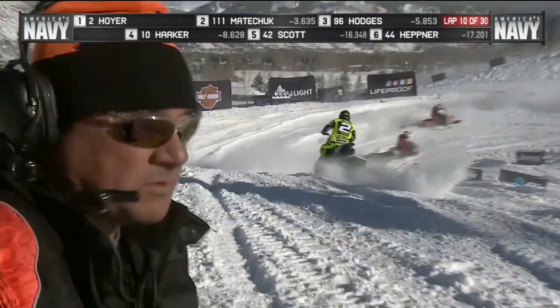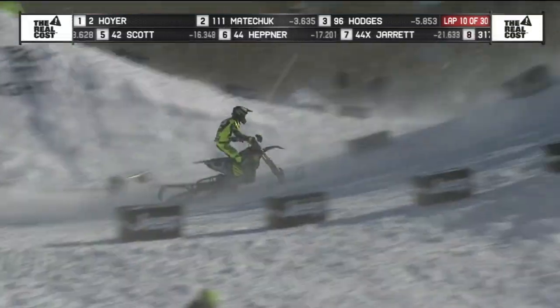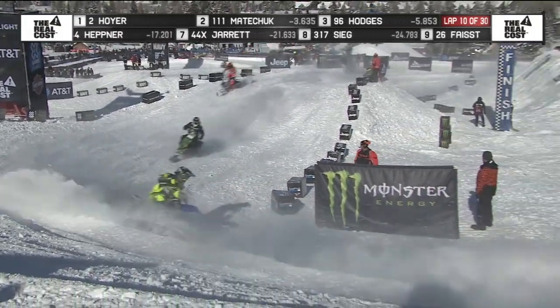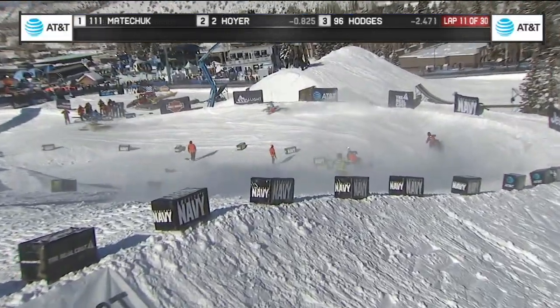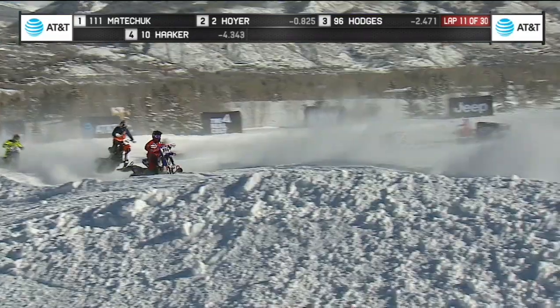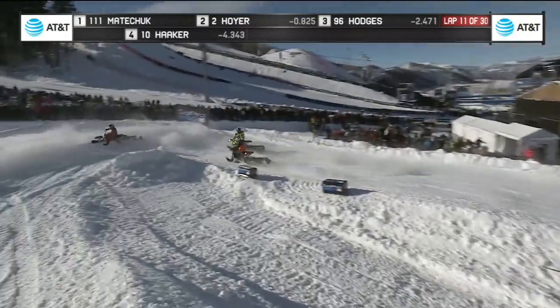Matichuk to the lead on the 111. He's so lucky not to stall the bike there — able to pull in the clutch as he went down. Pretty cool and collected as he got his bike back up, and he's charging. He's less than a second behind Matichuk. You see Hoyer — Matichuk in the red gear with the blue bike, the number 111. Hoyer right behind, with a lapper right there in the middle.